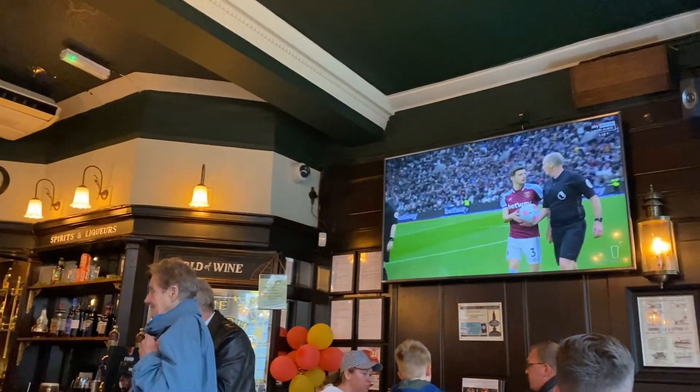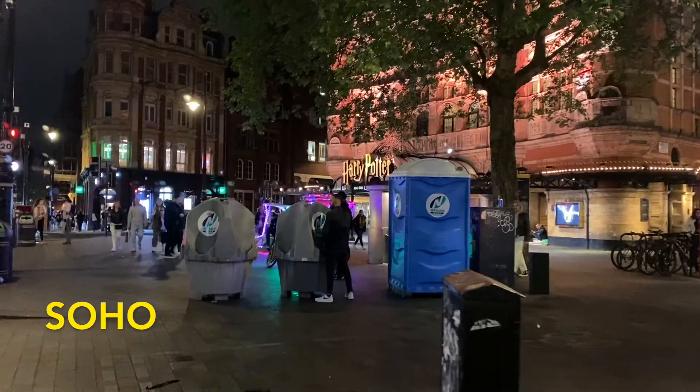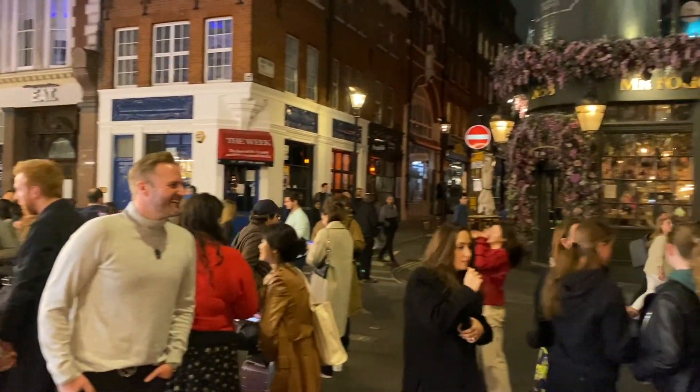London is known for its pubs and bars and going out for drinks while watching a game is really popular here. There's no better place to go out than Soho — this place is packed every night with people filling up every bar and club in the area.